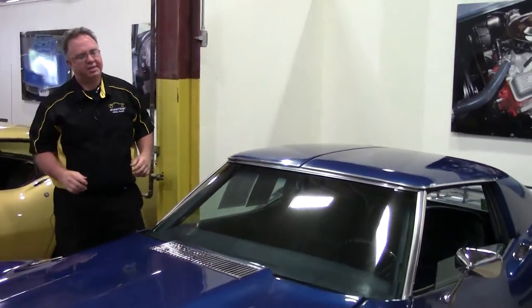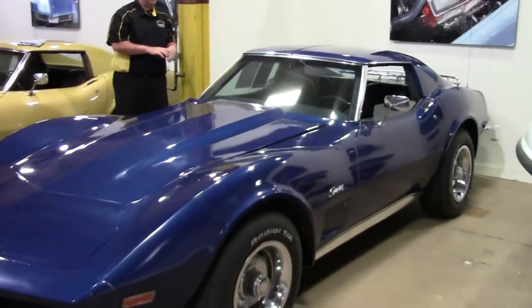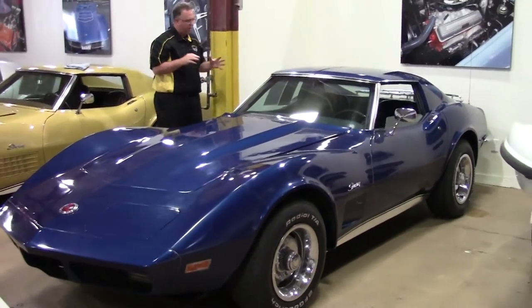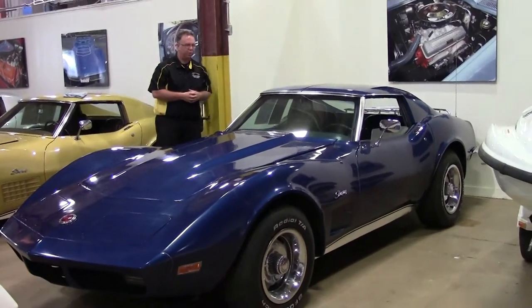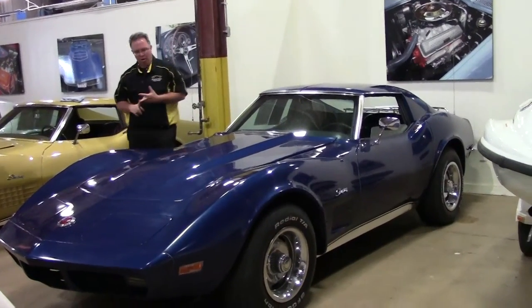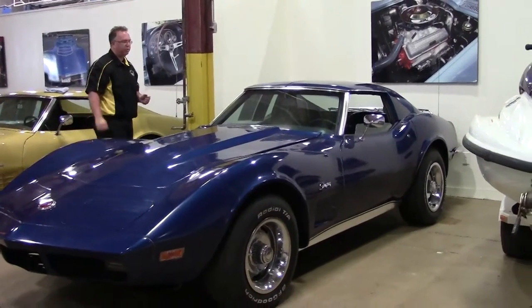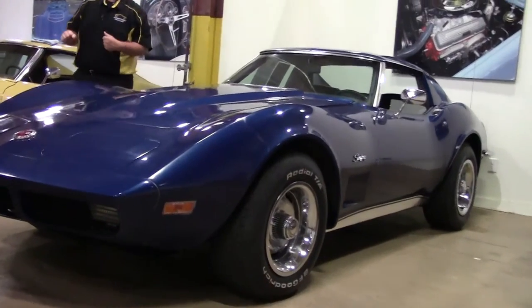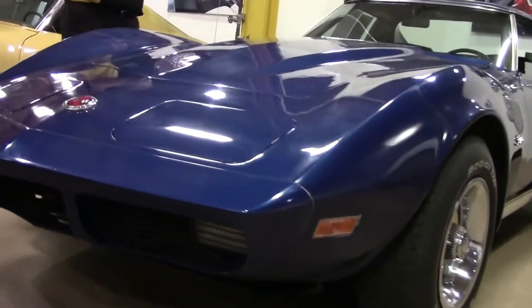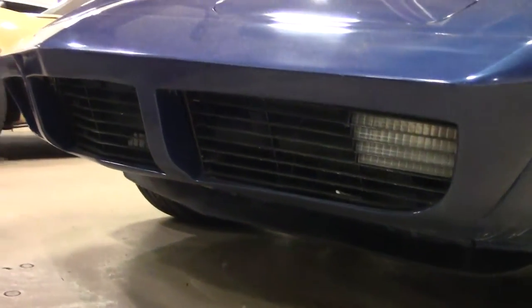Welcome to Buy a Vet folks. Today we're going to take a look at another value vet car. This is a 1973 automatic in Targa blue with blue interior. It is a numbers matching automatic car — a '73 — so we have the chrome bumper on the back with the urethane on the front.